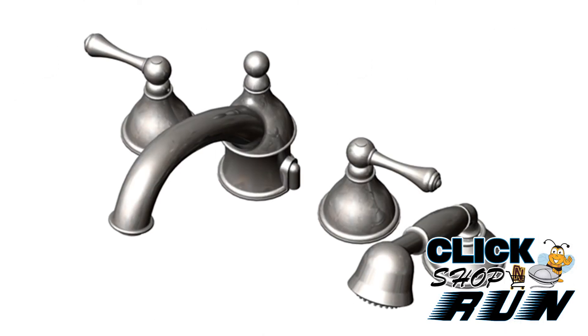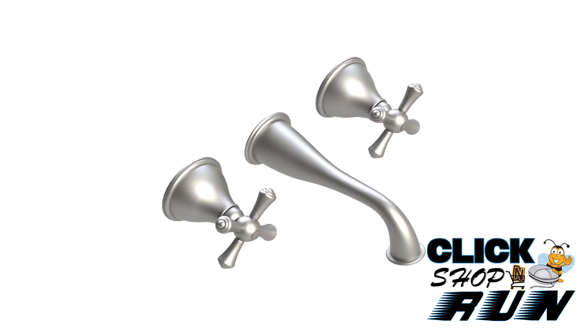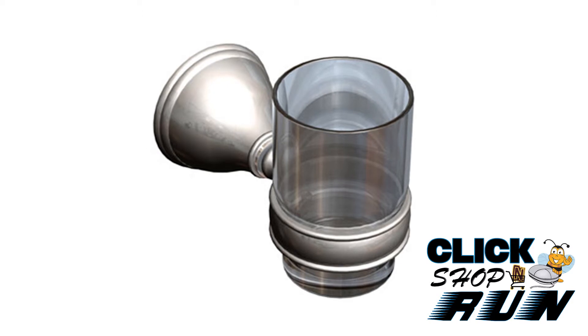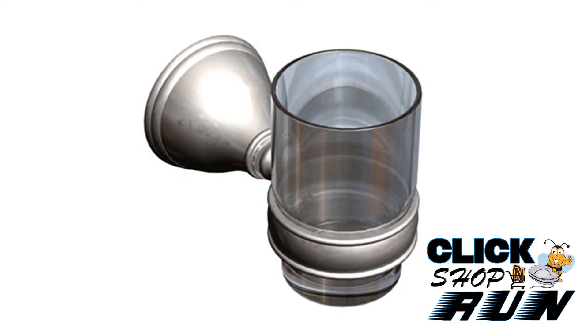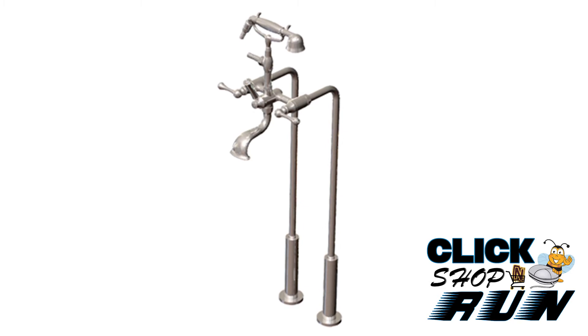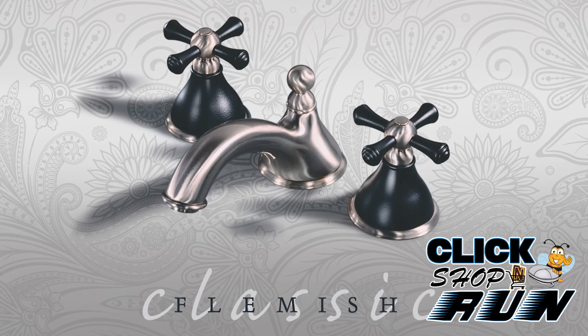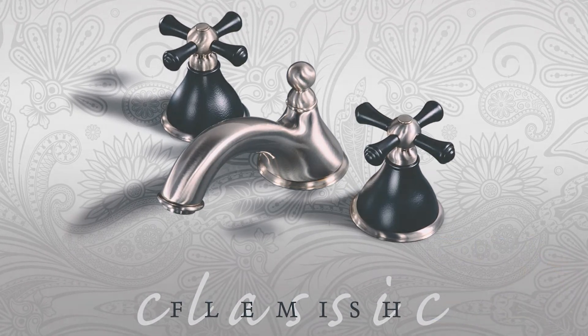Rubinay is a manufacturer of designer bathroom and kitchen faucets as well as shower systems and accessories. With a variety of designs, numerous finish options, ability to customize, and top-notch quality, Rubinay has earned praise from designers, builders, and retail customers. So if you want to make a statement in your bathroom with your own unique faucet, then Rubinay should definitely be on your radar.